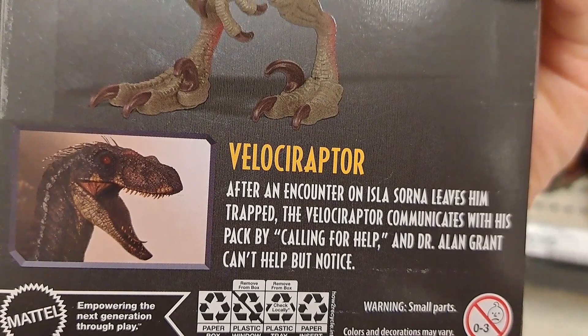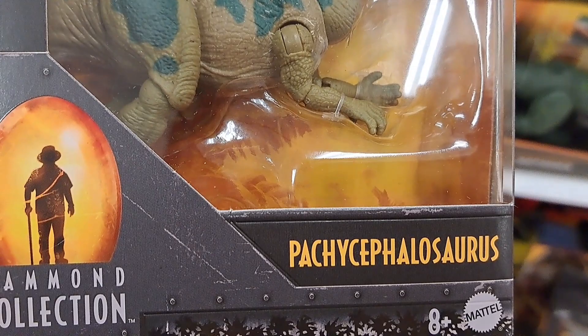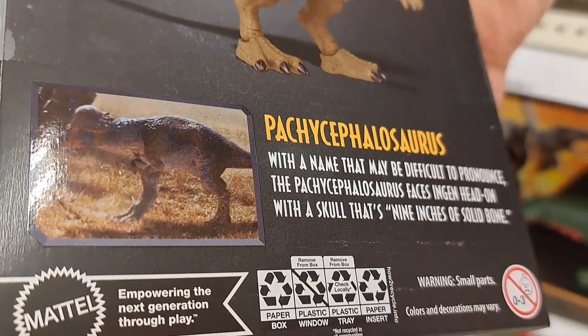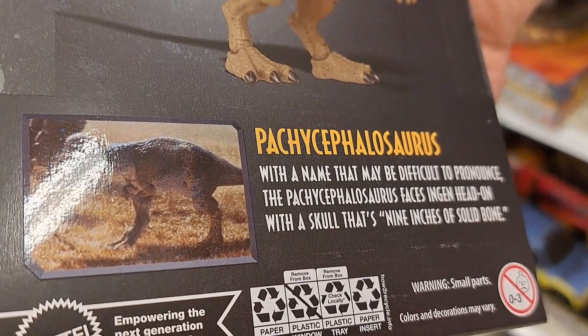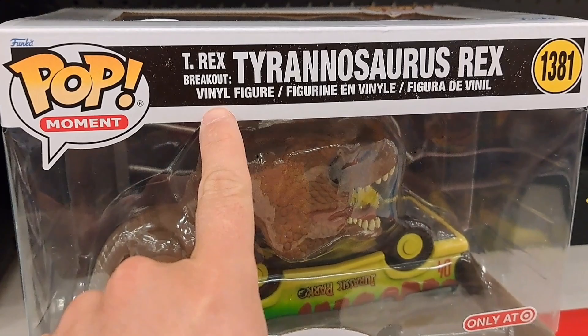After an encounter on Isla Sorna leaves him trapped, the Velociraptor communicates with his pack by calling for help, and Dr. Alan Grant can't help but notice. We got another one here — the Pachycephalosaurus. Pretty cool, 30th Anniversary. It says: with a name that may be difficult to pronounce, the Pachycephalosaurus faces engine head-on with a skull that's 9 inches of solid bone. Awesome.